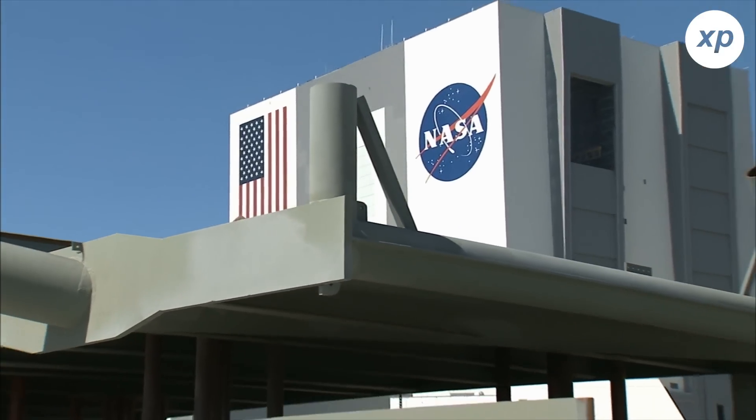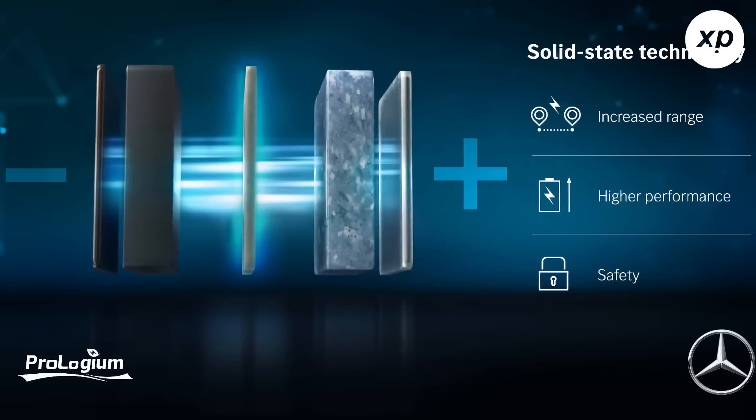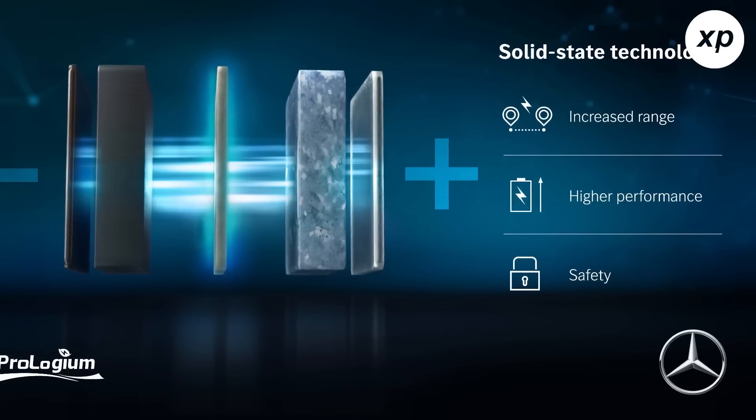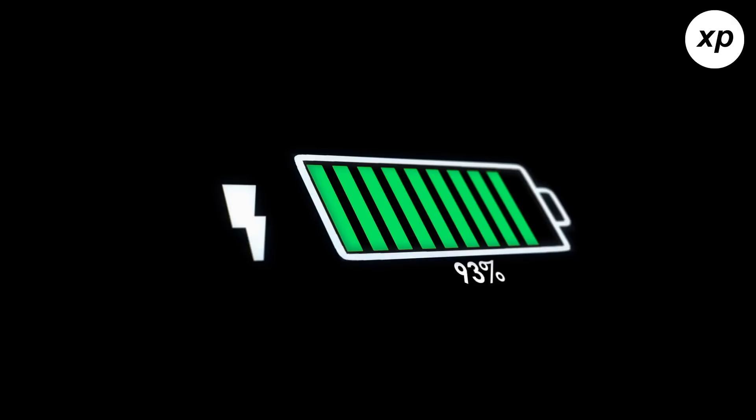NASA's ongoing research has resulted in the development of the solid-state battery, a product that does not contain manganese, cobalt, or nickel, and has twice the energy while weighing less. So, how effective is this new battery, and what does it mean for energy and electric vehicle companies?